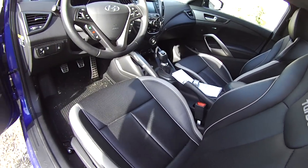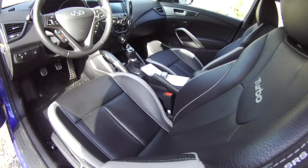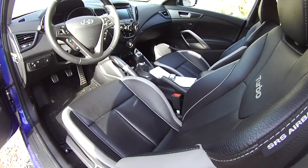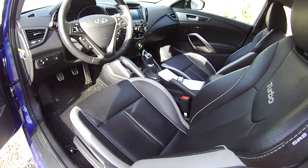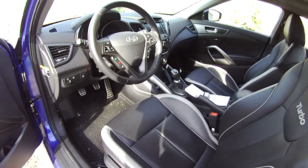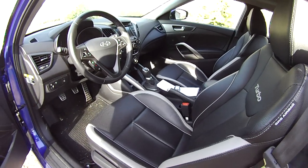This one has a six-speed. You can get the auto manual in this thing — Hyundai calls that a DCT. In the turbo model, the performance is about the same as it would be with the manual, but if you get the base model, watch out, because the automated manual car is at least a second slower.